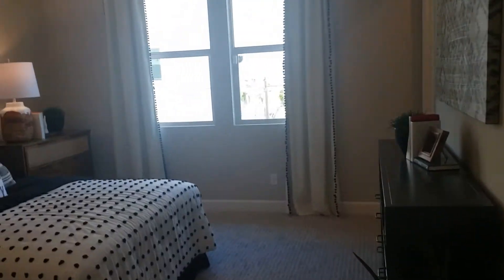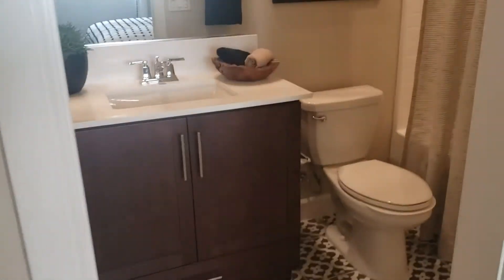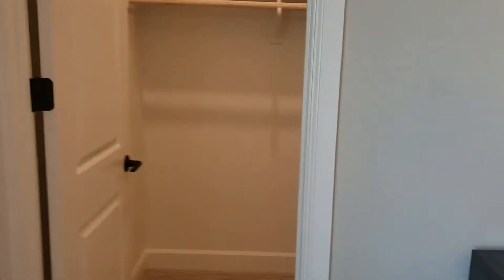And a walk-in closet. Then one more bedroom here, so this one's a four-bedroom home, also with its own bathroom and its own walk-in closet.